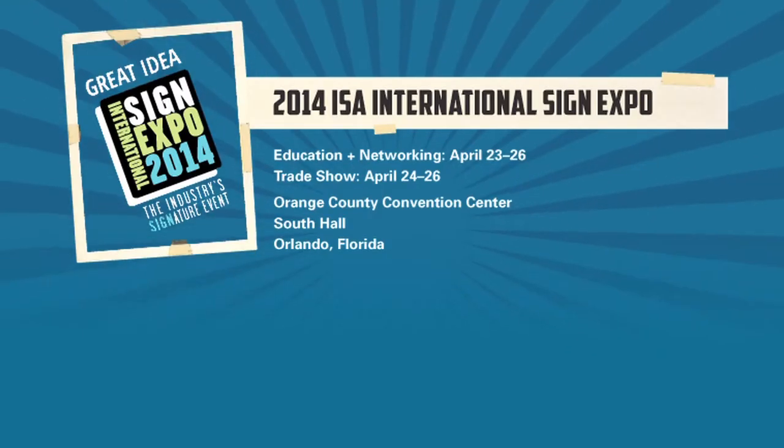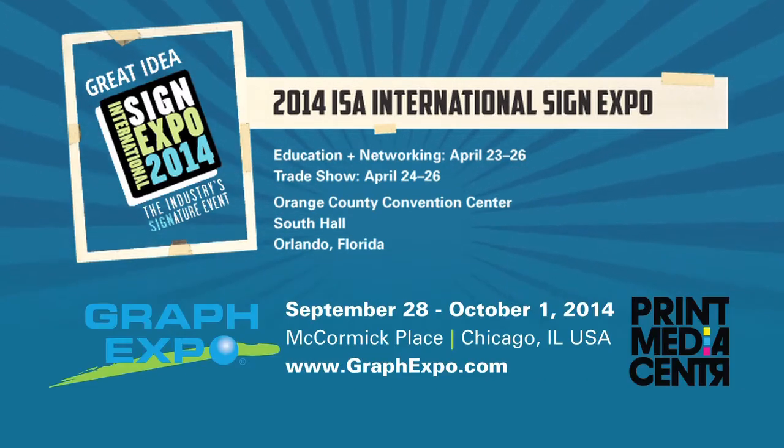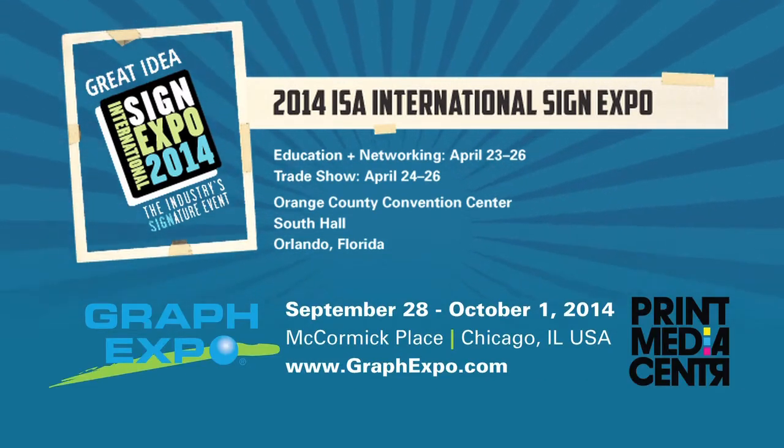We'll see you at the International Sign Exposition, April 24th through the 26th in Orlando. And we'll also see you in fall at Graph Expo. See you there.